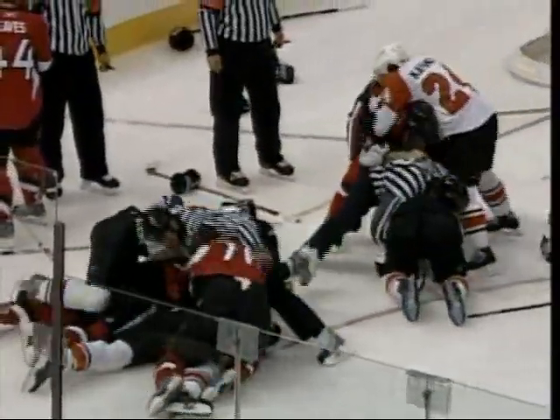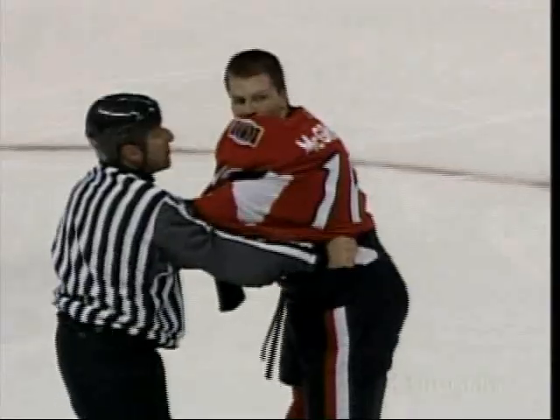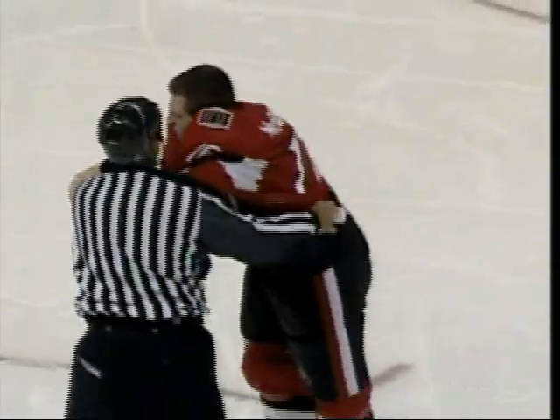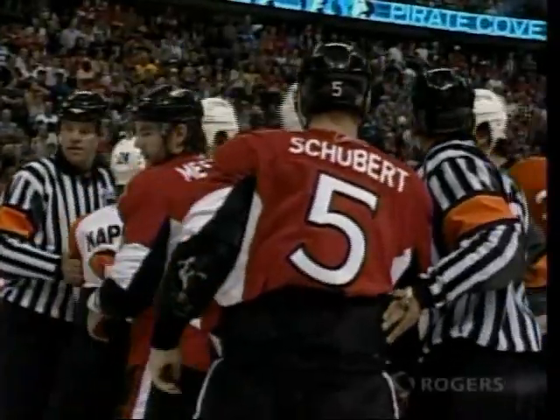We've seen a lot of this in the preseason — three fights, four fights in the first period of the first preseason game. They're going to get the stretcher. The main concern here is not the shenanigans on ice, but what's happening to Dean McCammon, who's lying in the corner right now.